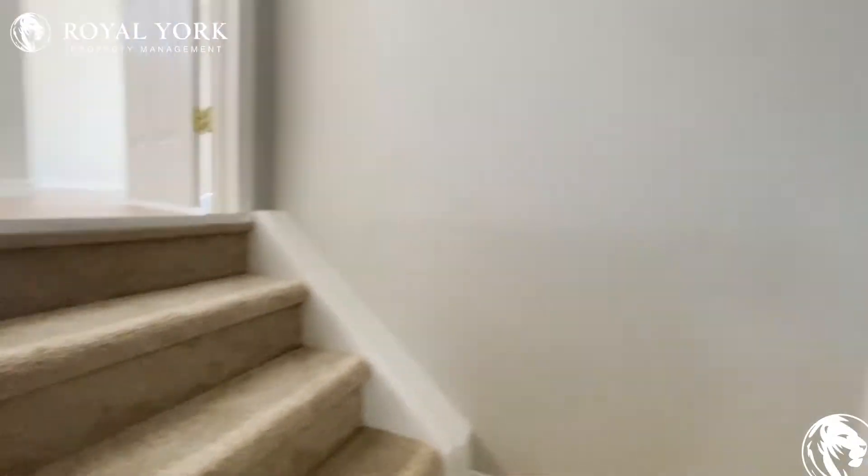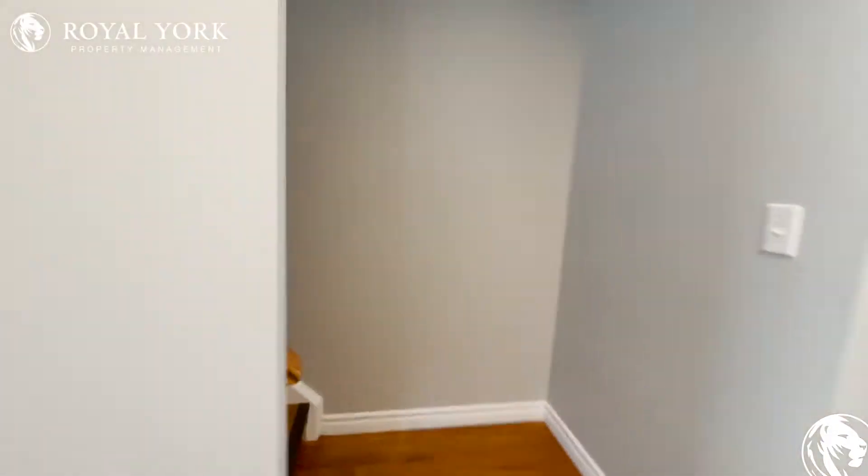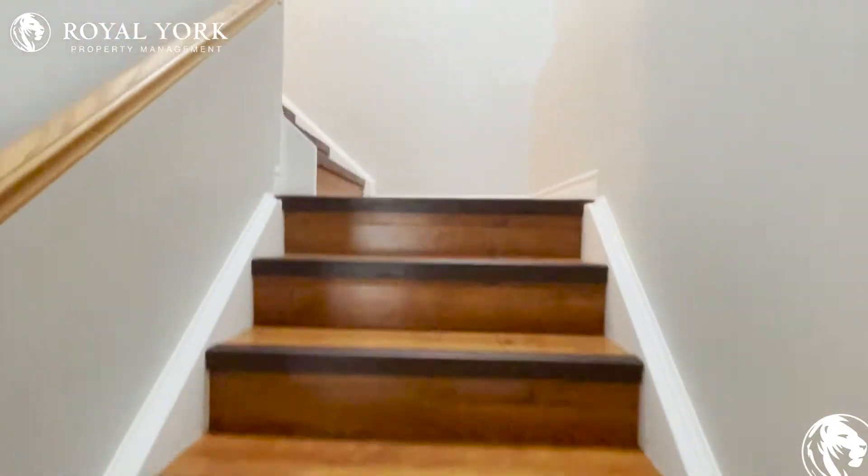Let's head upstairs and take a look at the bedrooms. Just appreciating the beautiful kitchen here. And here we are — great hardwood floors coming up.